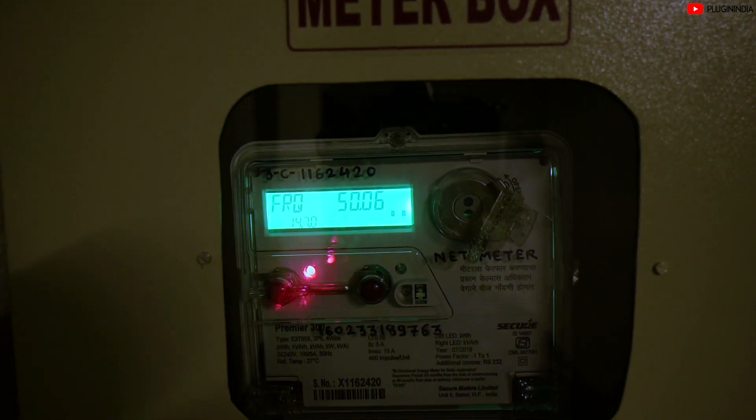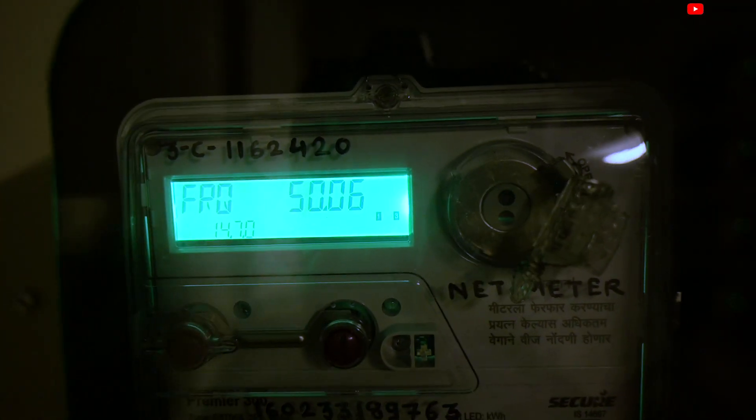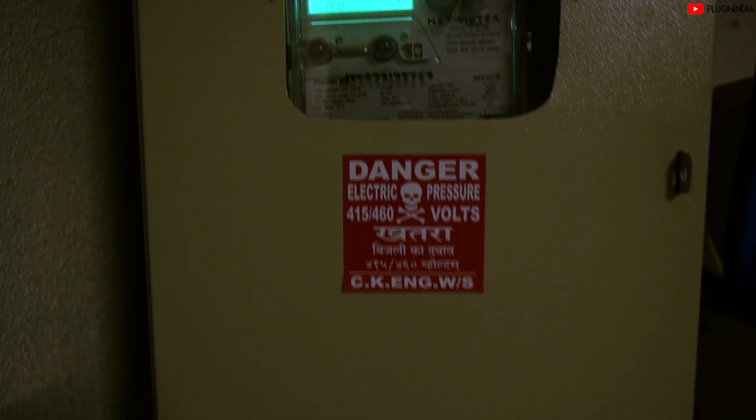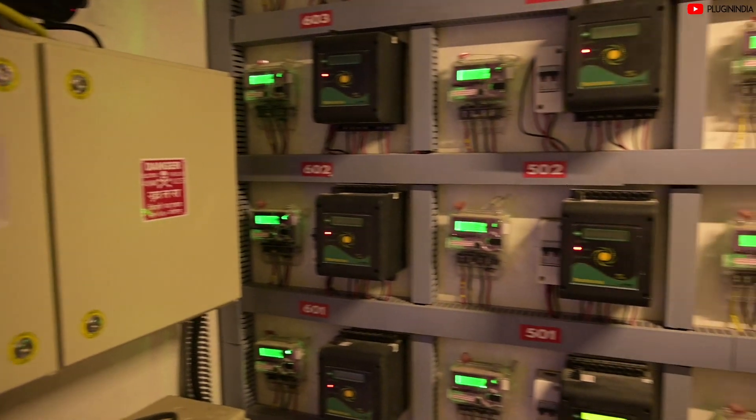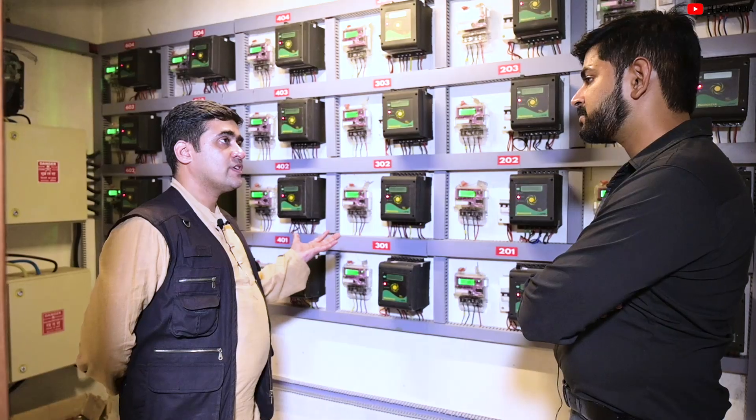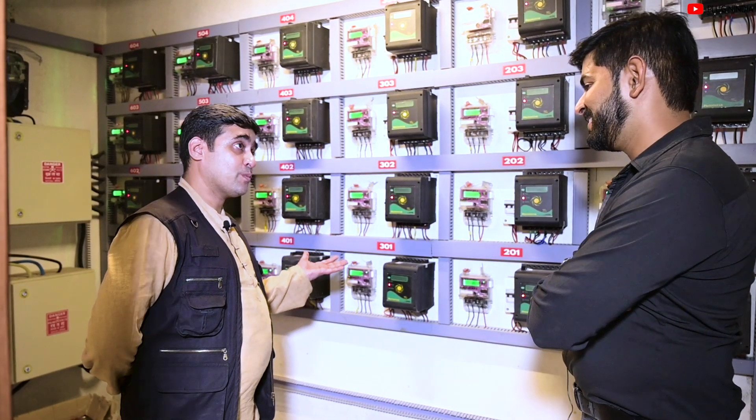Each apartment is getting 100 units distributed equally — there's fairness. It's not like some apartment is getting more than another. Was this a device you could easily buy off the shelf? No, because the solution wasn't there in the market. Such thoughtful features and devices specially designed for people — this is really awesome.